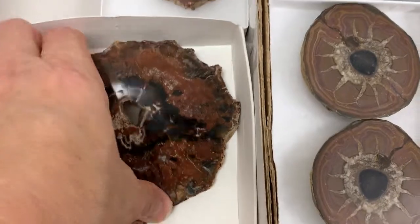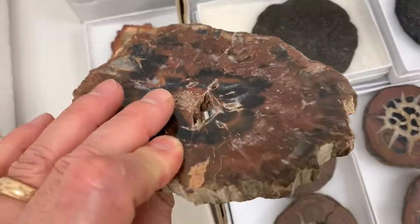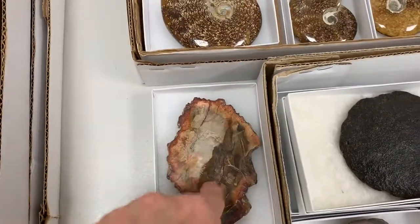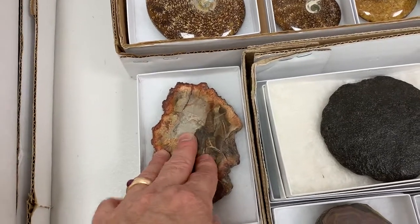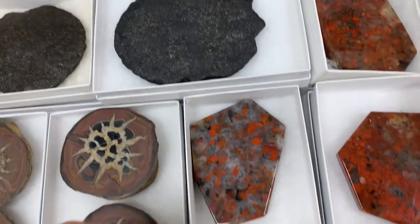Here we have some petrified wood — gorgeous red color from Madagascar. These are good to lay crystals on top of, or as a sort of energizing plate for other stones or jewelry, whatever you've got.